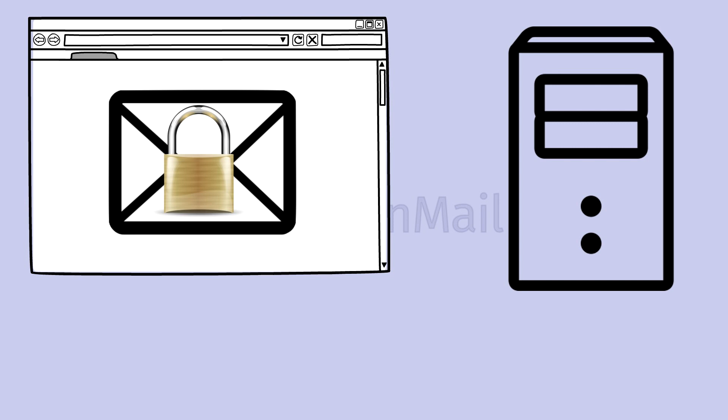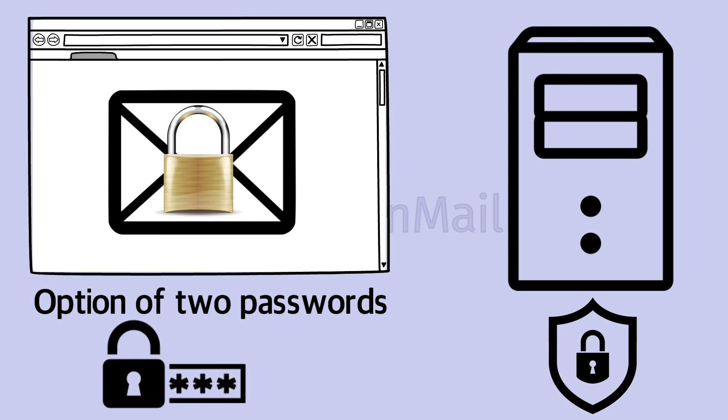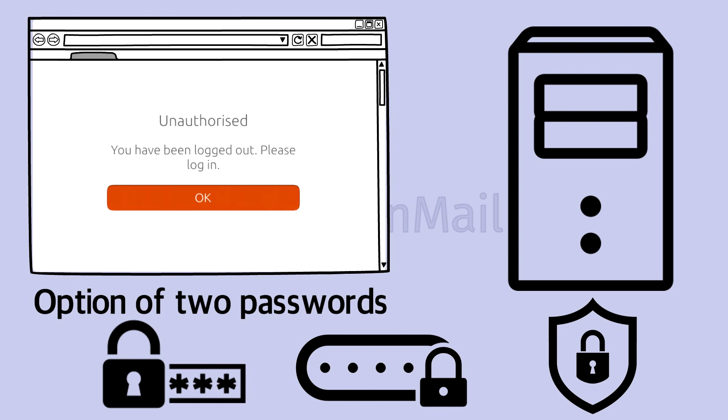Not only this, but access to your emails required two separate passwords — one to access the account and then a second to decrypt data once inside your browser. This is the code that can't even be seen by Proton itself, so if you forget your decryption password, your emails would be lost forever.